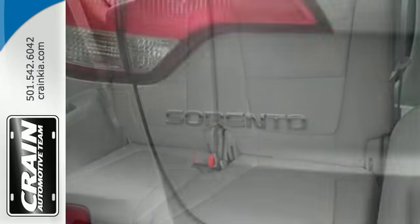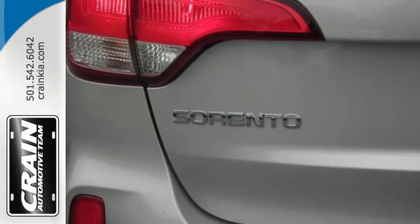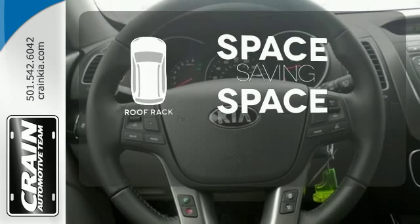Stay on course with the four-wheel independent suspension, hill assist control, and electronic stability and traction control. The roof rack allows you to haul your gear and still have room to spare inside.